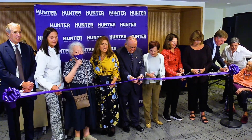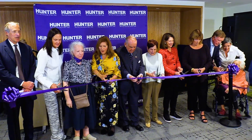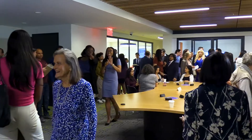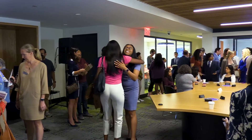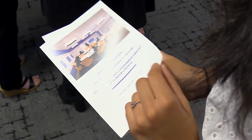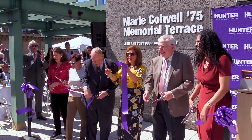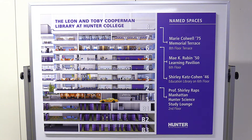A moment of celebration — two, one. The Hunter community came together for the reopening of the East Building's fifth floor. In addition to the eighth floor terrace, Hunter has now renovated five floors of the library.